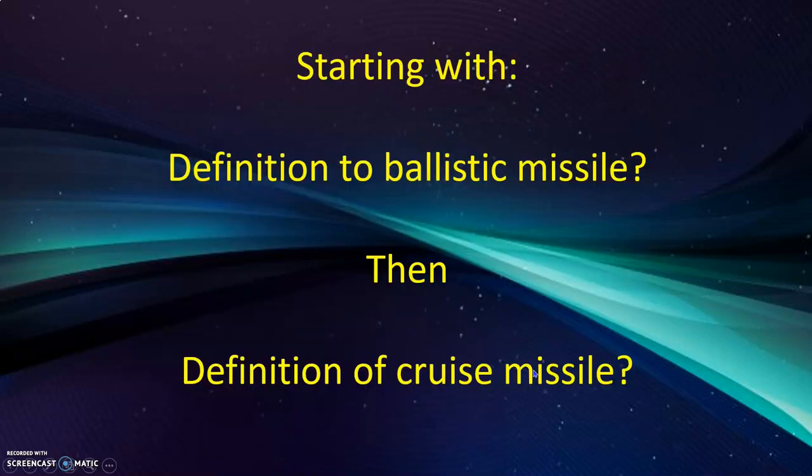Starting with the definitions of cruise missiles and ballistic missiles. First, the ballistic missile: a ballistic missile follows a ballistic trajectory to deliver one or more payloads on a predetermined target. The target has to be fixed before it shoots off. These weapons are guided only during a relatively brief period; most of the flight is unpowered. Intercontinental ballistic missiles (ICBMs) can reach up to 1,000 km or more.